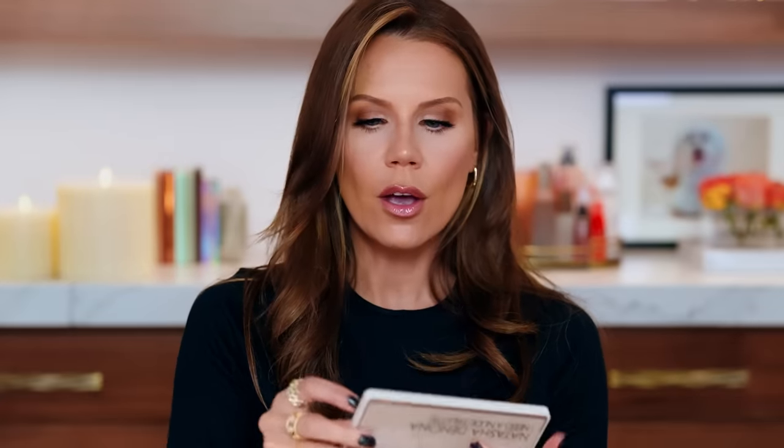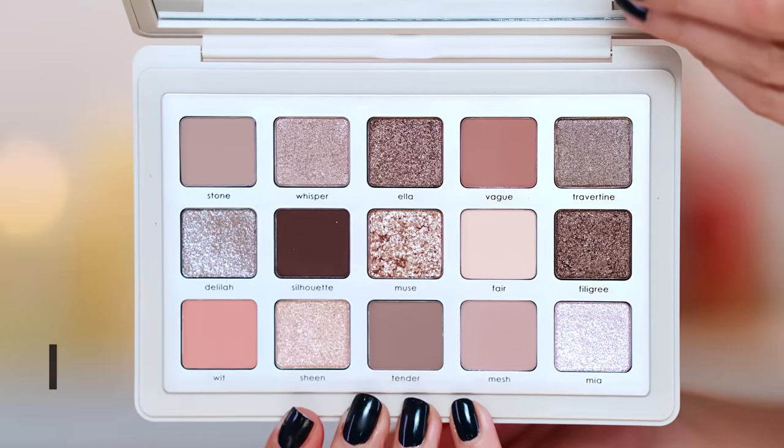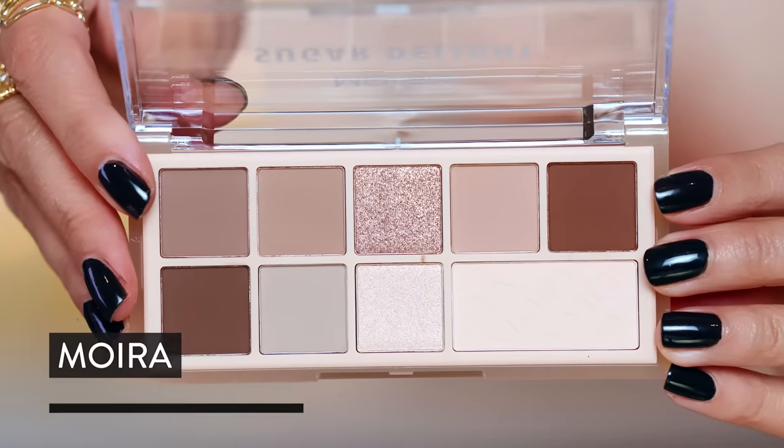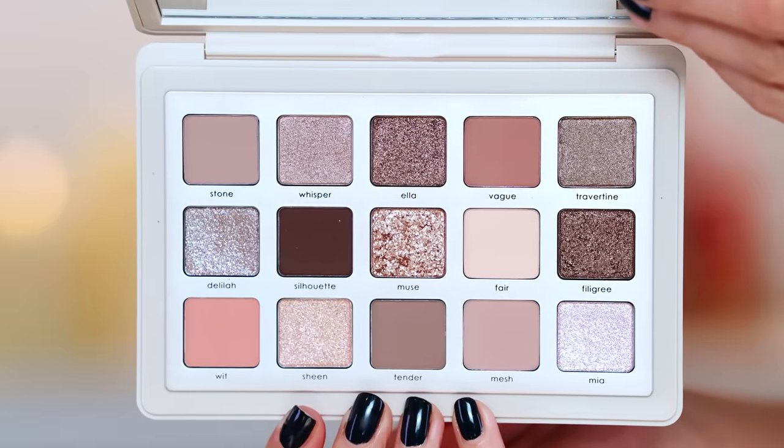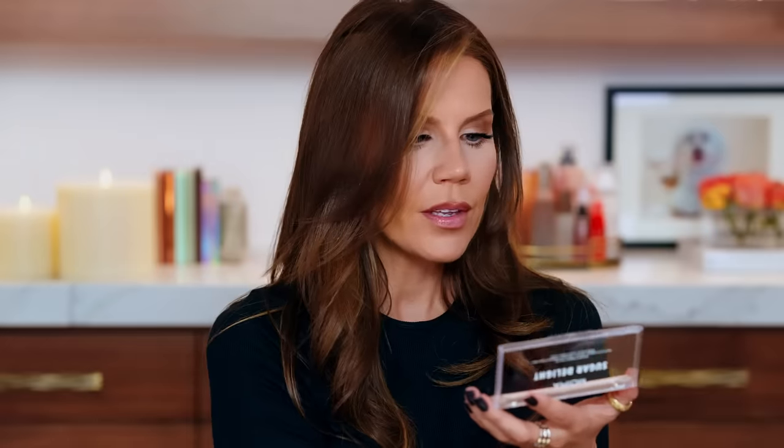Natasha Denona just came out with a gorgeous, beautiful gem of a palette. Full disclosure — this is one I'll have to test and swatch more another time, but I did want to hold them up side by side. You could pick up the Moira Sugar Delight at your grocery store or on Amazon — it's a $12 palette versus this $69 Natasha Denona. I love the Moira formula and the Natasha formula. The tones in both are very thematically the same — beautiful cool tones with a gorgeous kind of chocolate feel.